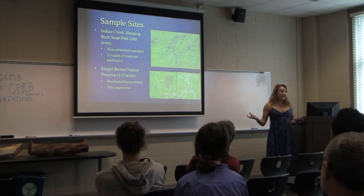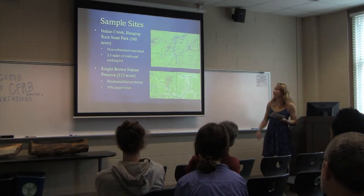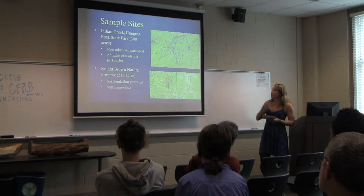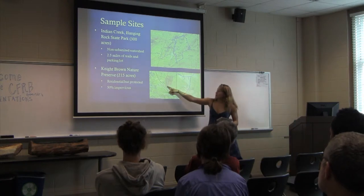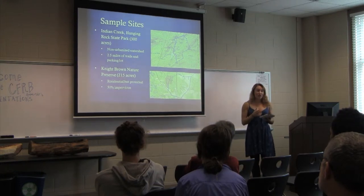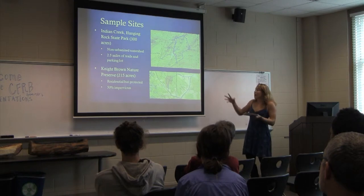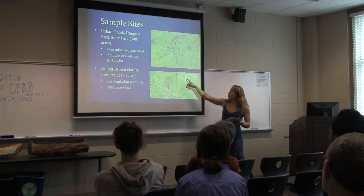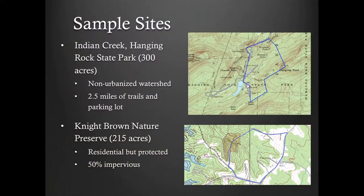My fourth site is the Night Brown Nature Preserve. The dark green area is protected land and my sample site is within it, but a watershed doesn't just constitute a small area — all the water from surrounding areas drains into that river. There are roads, residential areas, and agriculture nearby, so about 50% of the watershed is impervious, even though my sample site is within protected land.